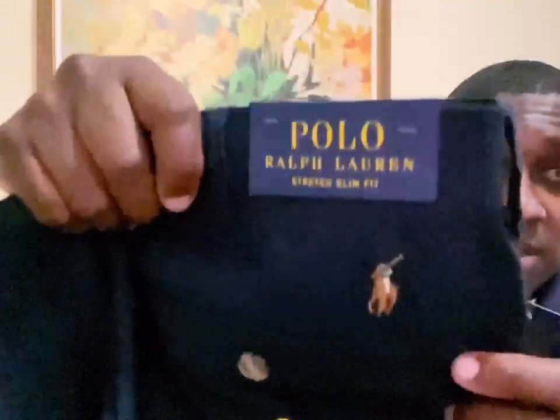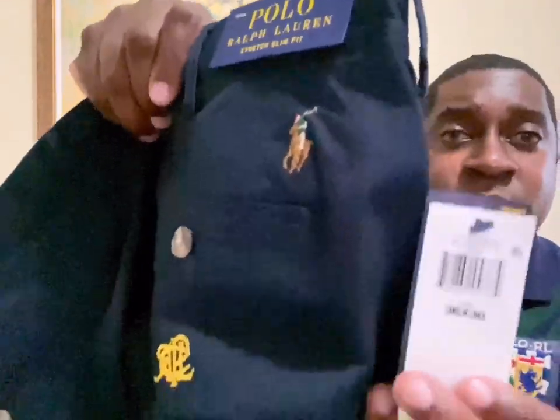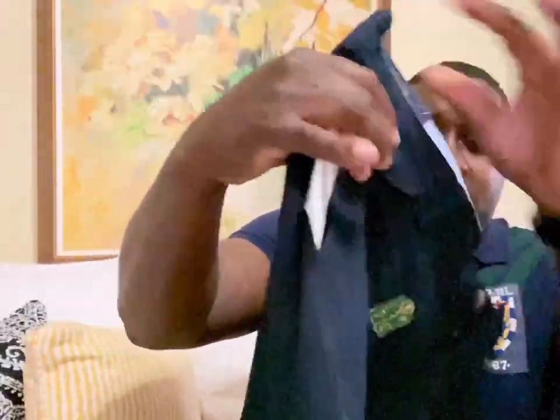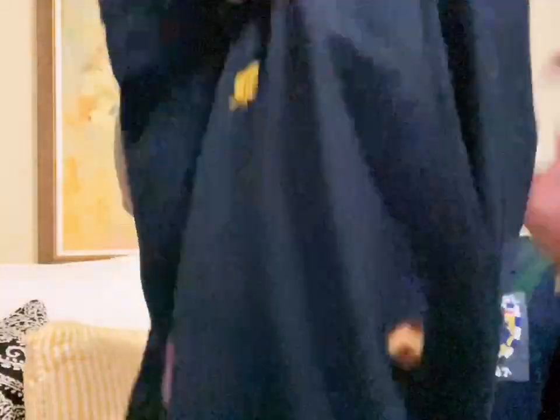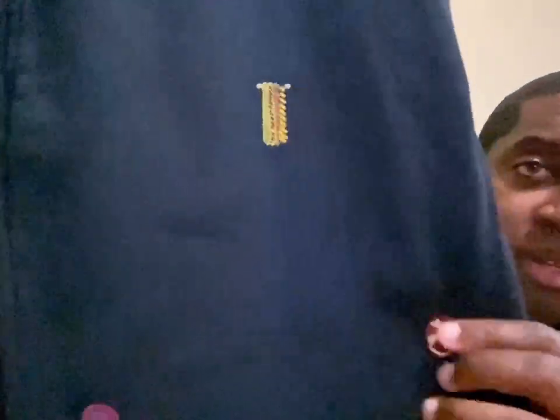I did get these pants in slim fit, which are my favorite. Don't have to bring them to the dry cleaners to take them in a little more. These pants do run true to size. Check out the styling in the front — very nice. The pattern goes throughout, and it says 'Polo Academy' right here.